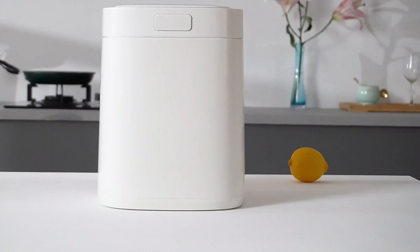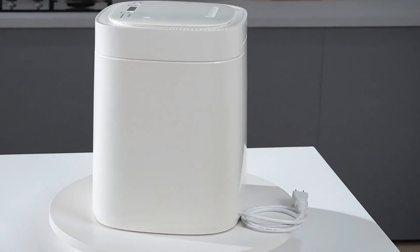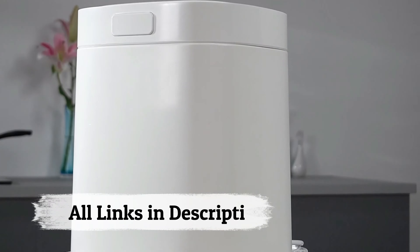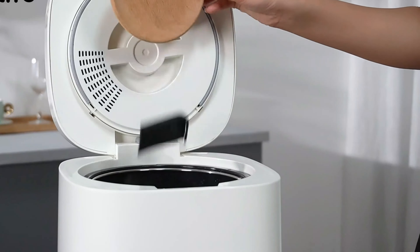A kitchen composter is a small, odor-free container designed for indoor composting. It efficiently breaks down organic waste, like fruit peels and coffee grounds, turning them into nutrient-rich soil. Its compact size makes it ideal for urban living, providing an eco-friendly solution for recycling kitchen scraps.